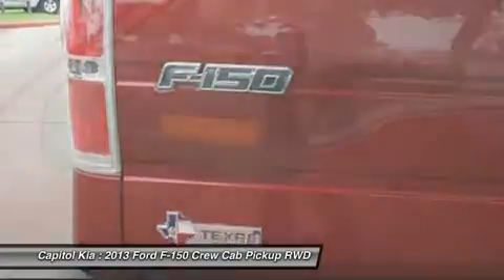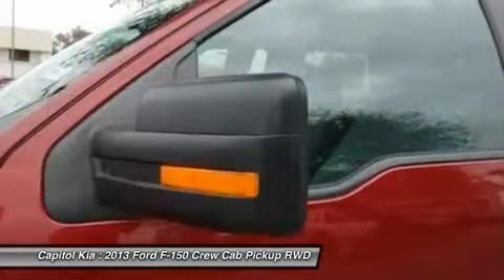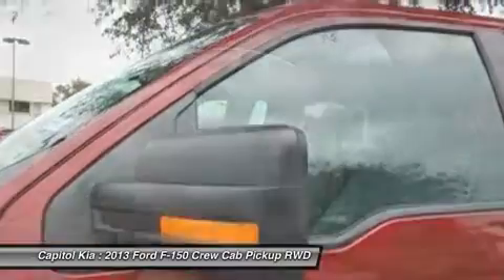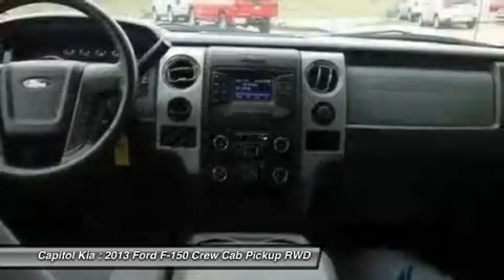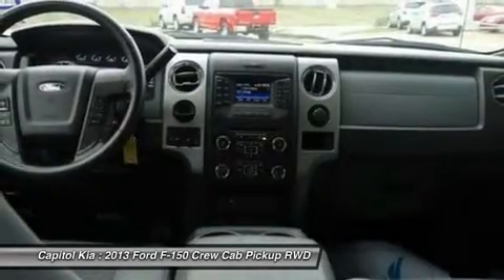The F-150 also offers electric power steering, which saves fuel and gives an improved steering feel. Across the lineup, the F-150 carries through with the full redesign that the truck received for 2009.